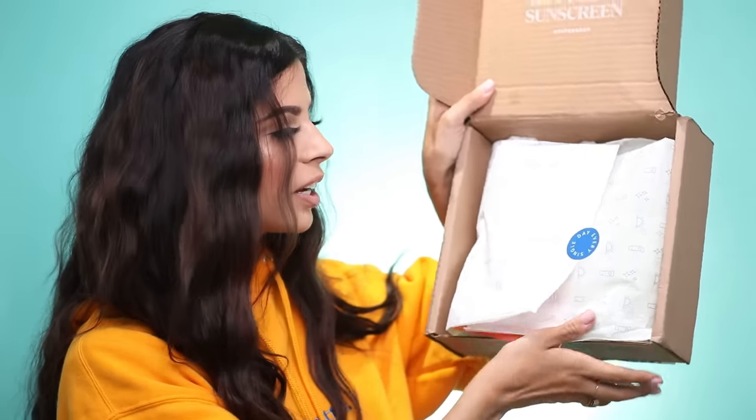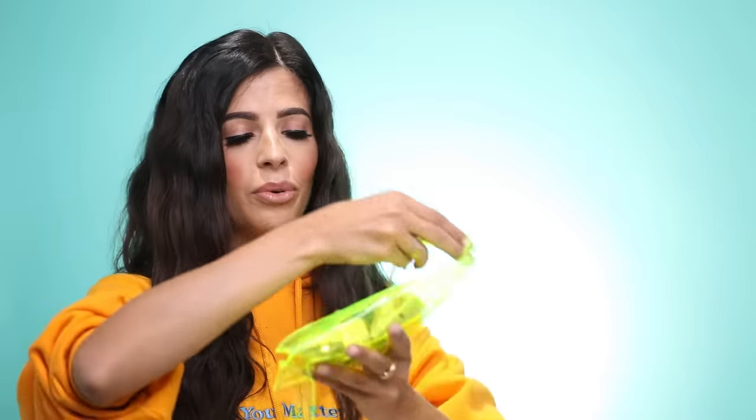It looks like I got a package from Supergoop, which is one of my favorite sunscreen brands. Here's what the package looks like inside with tissue paper. We have a summer bucket list — it's like the new SPF needs. How cute is this? They sent us a neon fanny pack — Erin will fight me for this, like she's gonna be so hype.